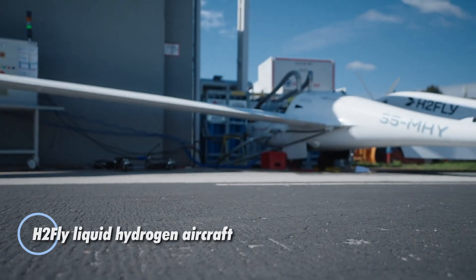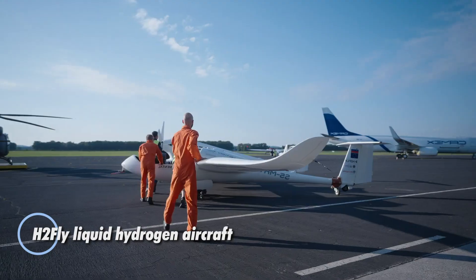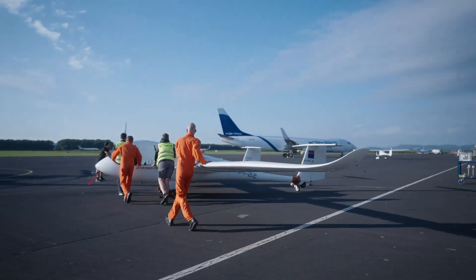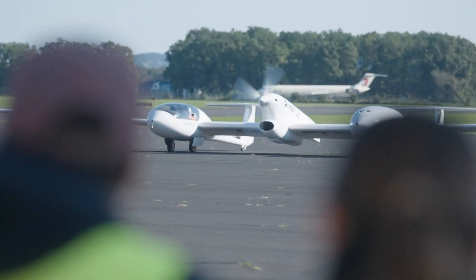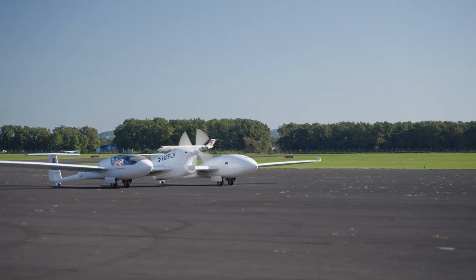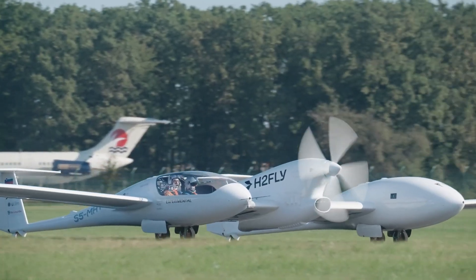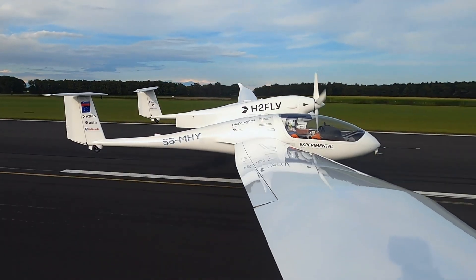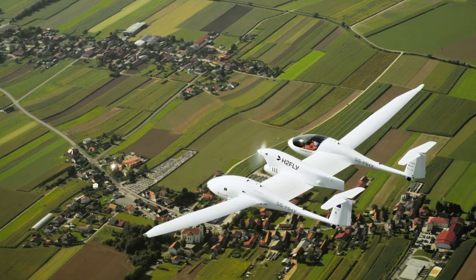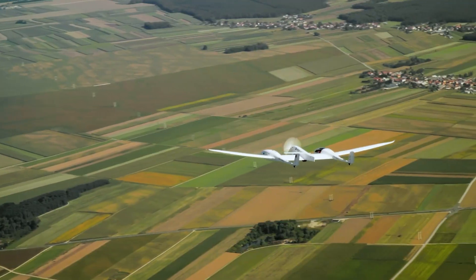The H-2 Fly liquid hydrogen aircraft is a trailblazer in the world of sustainable aviation, powered by liquid hydrogen for zero-emission travel. This revolutionary fuel source emits only water and heat, positioning the aircraft as a game-changer in eco-friendly air travel. Equipped with cutting-edge fuel cell technology, the H-2 Fly can carry up to four passengers and cover distances of up to 2,000 kilometers, making it perfect for short- to mid-range flights.